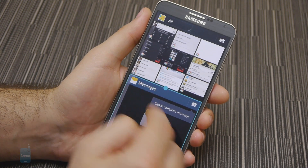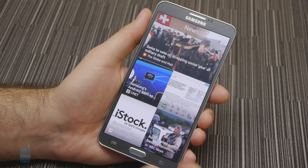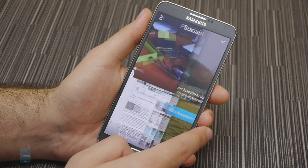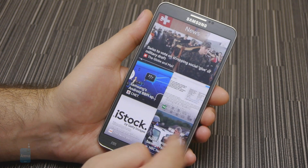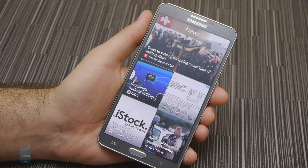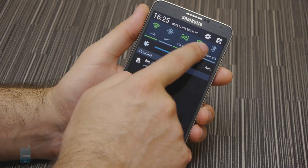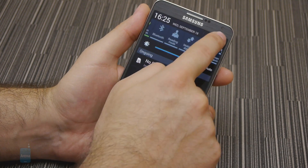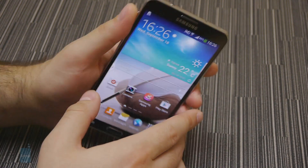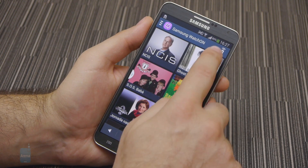Another feature we quite like is My Magazine, powered by Flipboard. Think of it as a smart RSS reader for your newsfeed, but integrated into the user interface. You can launch it with an upward swipe from the bottom of the home screen, just like you would trigger Google Now on a stock Android device. Some minor yet noteworthy extras like AirView, AirGestures, SmartPause and SmartScroll are also present. Since the Samsung Galaxy Note 3 comes equipped with an infrared blaster, it can be used to control various home appliances such as a TV or home entertainment system, which is pretty awesome.